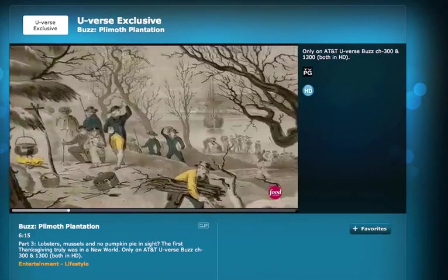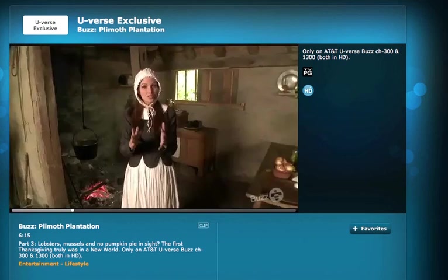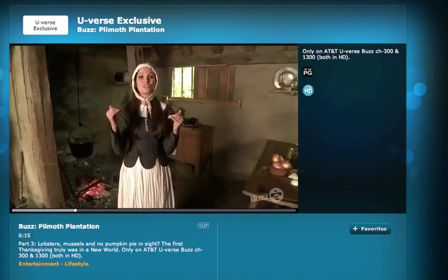Historians tell us that the first Thanksgiving wasn't centered around the almighty turkey like it is today, but also included venison, fish, lobster, ducks, geese, and even swans.